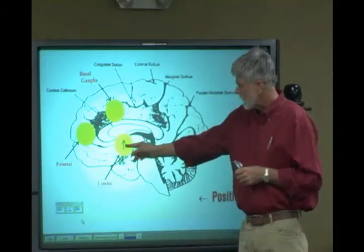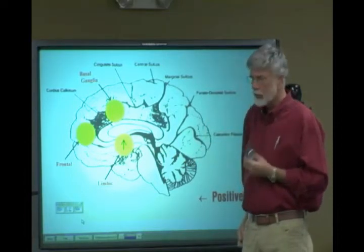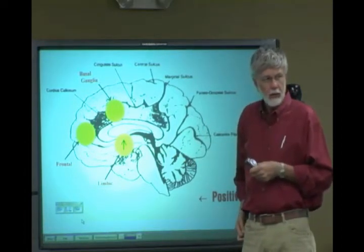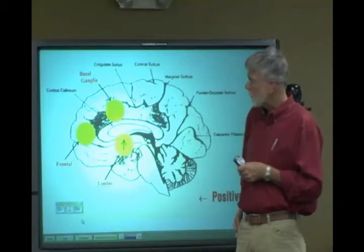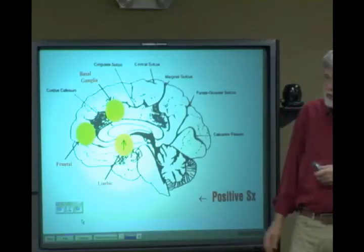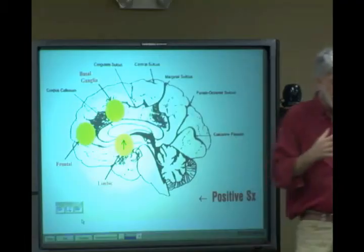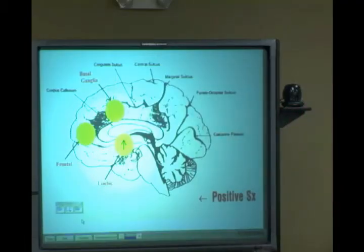So you have increased dopaminergic activity in the nucleus accumbens. The other two critical areas are the frontal lobes — which we discussed when talking about ADHD — and the basal ganglia, where the extrapyramidal system relies heavily on dopamine.